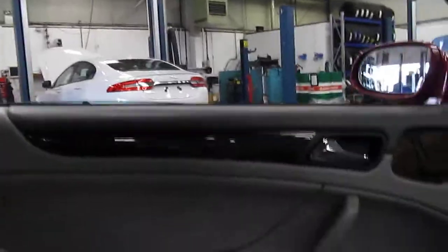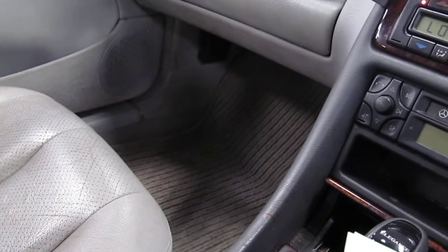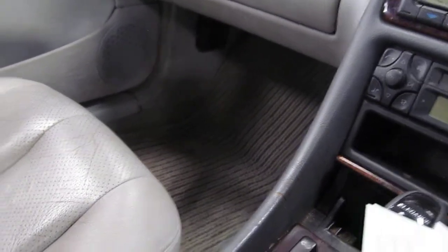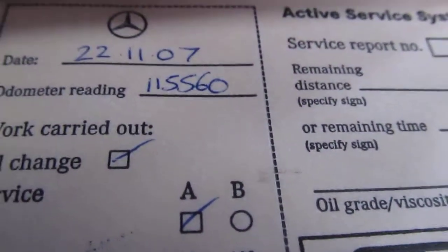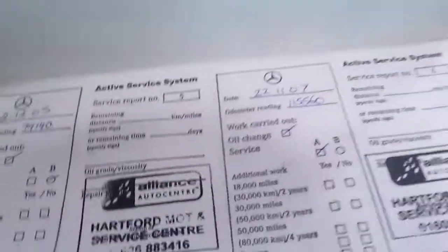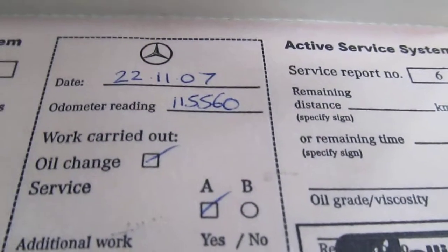We have the V5C, the expired MOT, and the service history. There are four services at Mercedes running from 2002 through to 2004, and two further services. The services are stamped at 19,619; 34,868; 47,870; and 62,682 miles — all by Mercedes dealers. Then in 2005 there's a service at 79,140 miles, and the last stamp is on the 22nd of November 2007 at 115,560 miles.